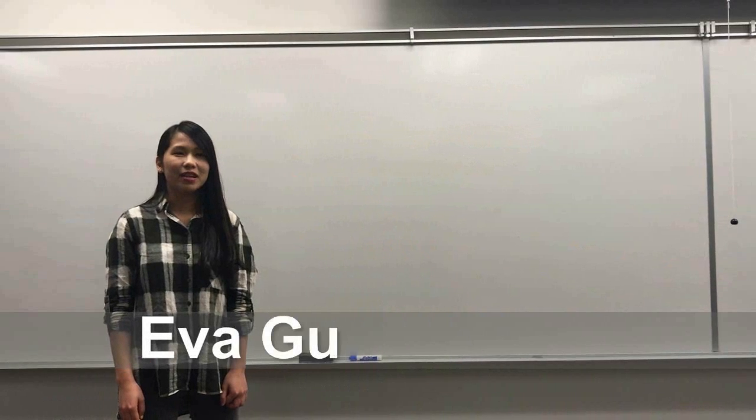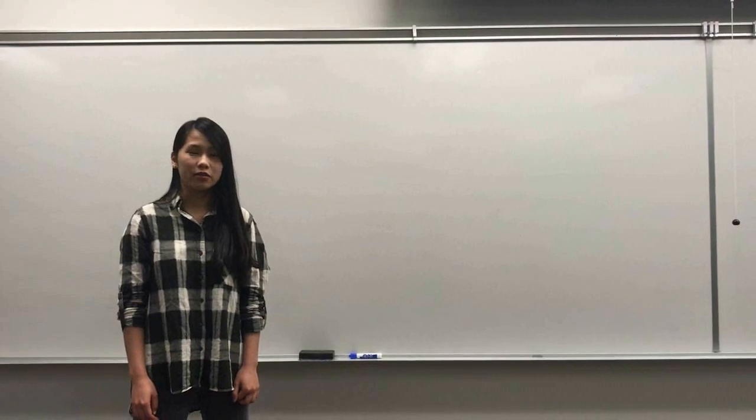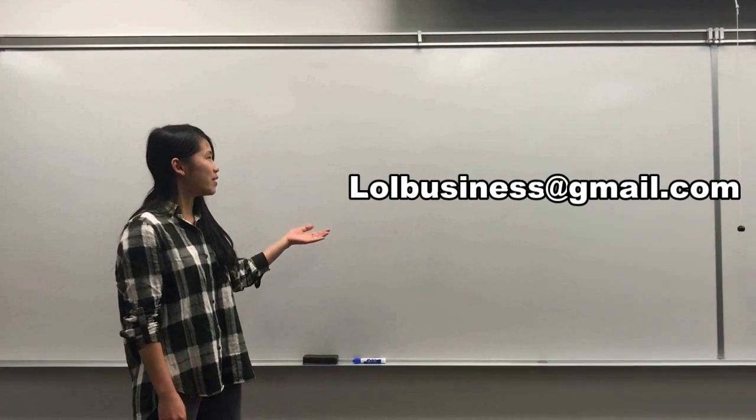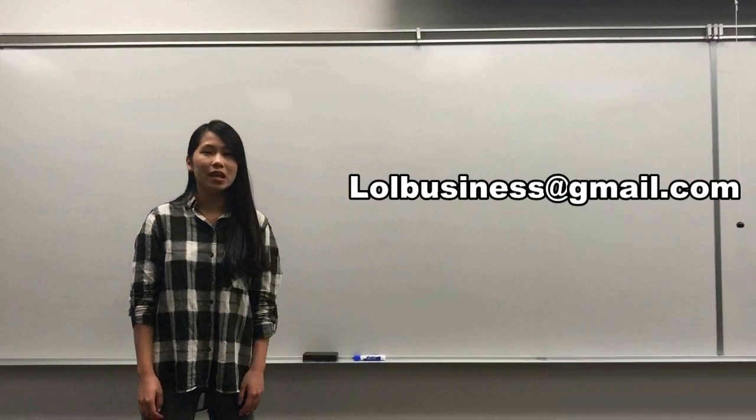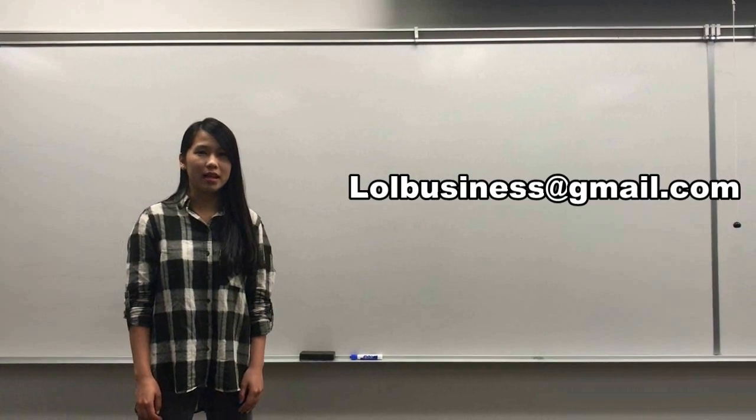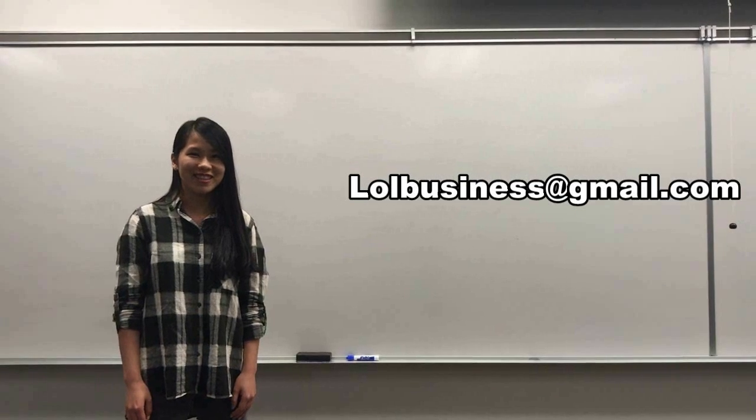Hi, I'm Eva. If you are interested in our fantastic product and have any questions, please feel free to contact us at llbusiness@gmail.com. And if you want to purchase our products, you can also visit our shop on the second floor of Kingsway. Thank you.